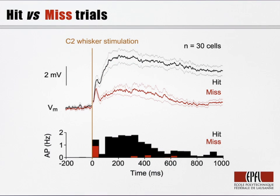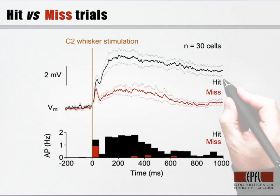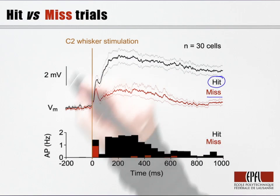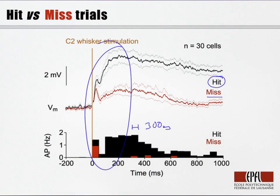Immediately after the one millisecond deflection of the whisker, there was an early depolarizing sensory response followed by a later secondary component. Both the early and late depolarization was larger on hit trials when the animal licked compared to miss trials when the same stimulus did not evoke licking. The depolarization drove action potential firing in the striatal neurons, and importantly, much of this activity preceded the licking output of the animal with a reaction time typically around 300 milliseconds. This neuronal activity could therefore contribute to driving the goal-directed licking of the mouse.